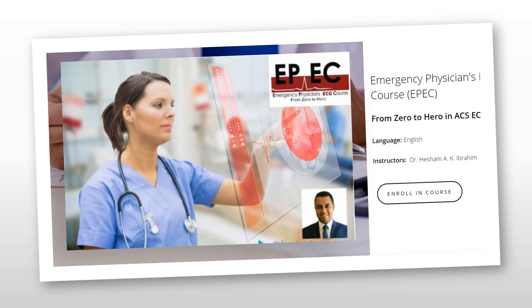Before we make a start, I'd like to announce a new course: Zero to Hero in Acute Coronary Syndrome ECG. This is available online now and includes 14 different modules over 10 hours of ECG videos, with regular assessments after each video covering almost everything about acute coronary syndrome ECGs. There will be a link in the show notes, so please check it out and share your feedback.